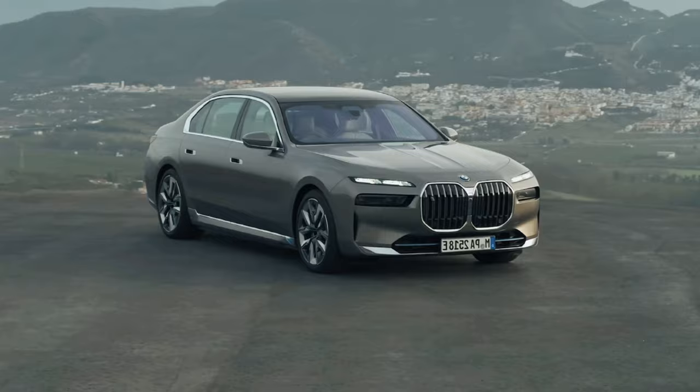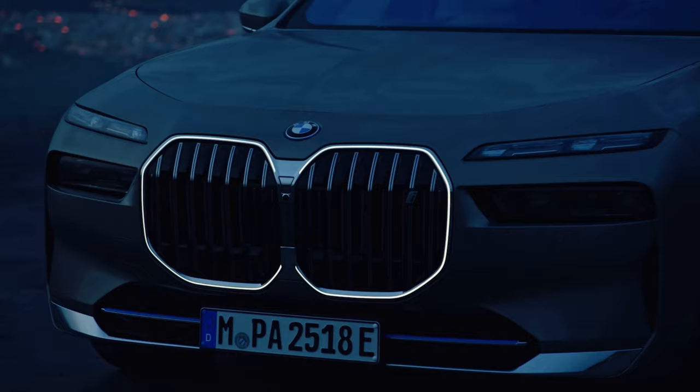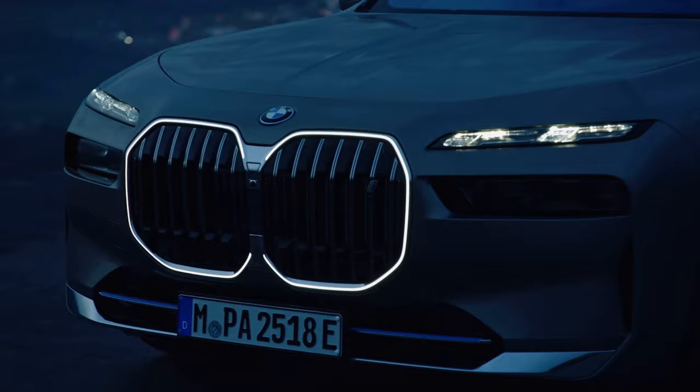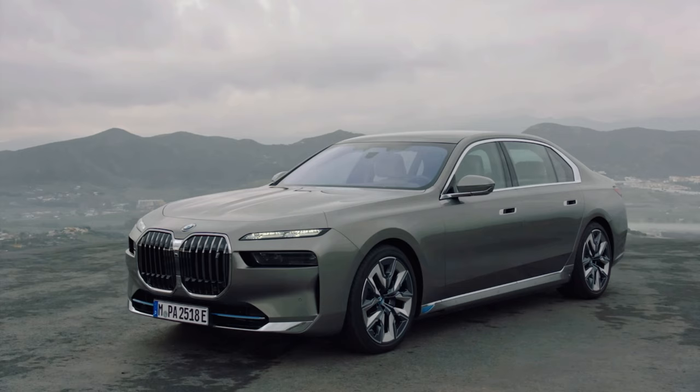BMW i7 Protection offers outstanding security, zero tailpipe emissions, and no compromises. The BMW i7 Protection brings the all-electric mobility experience to the protection vehicle segment for the first time. Individuals requiring special protection are therefore able to choose a vehicle that requires no compromises in terms of either security or sustainable drive technology.